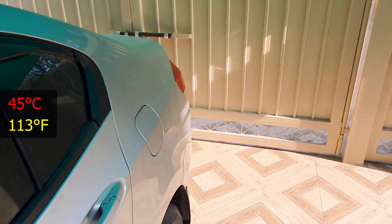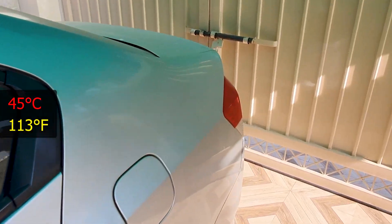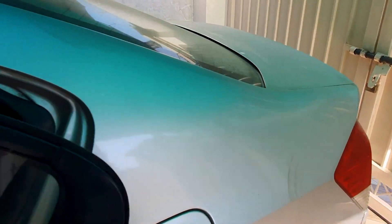Hey guys, it's pretty hot right now — around 45 degrees — and if you park your car outside, your interior will get pretty toasty.